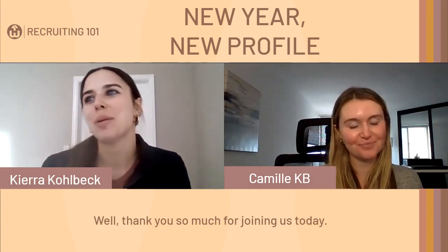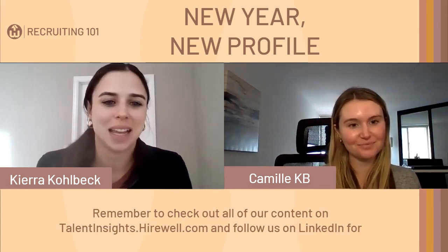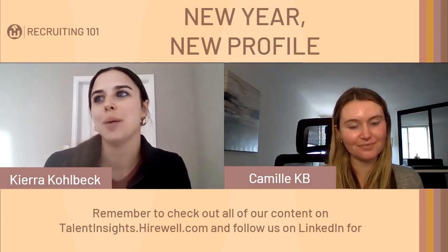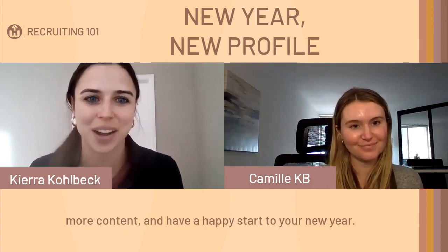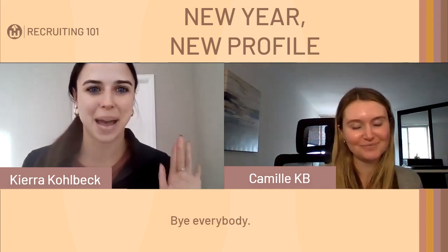Thank you so much for joining us today. Remember to check out all of our content on talentinsights.hirewell.com and follow us on LinkedIn for more content. Have a happy start to your new year!